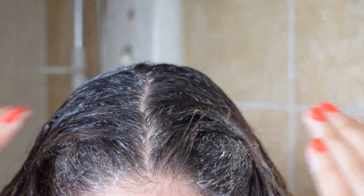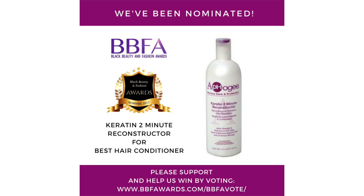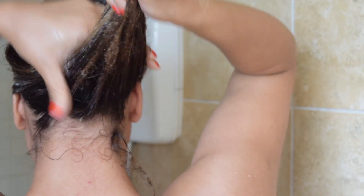If you've watched my previous curly hair videos, you'll know I don't usually use a conditioner after shampoo — I always go in with a deep conditioning mask. But AFOG has changed the game. I recently discovered their keratin two-minute reconstructor and I've noticed a major difference in my curls. It's by far the best conditioner I've ever tried, and it's super affordable.